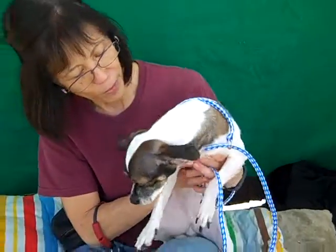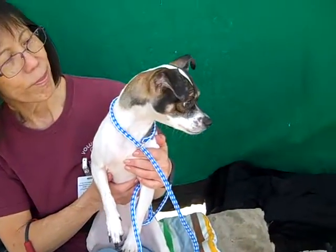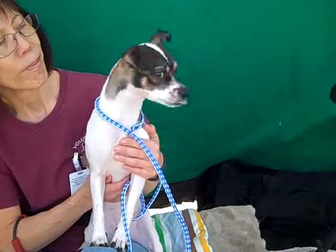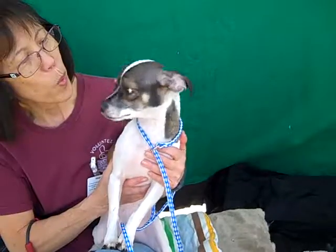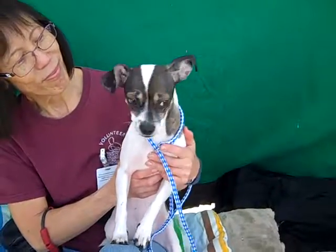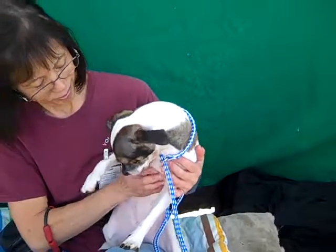She still needs some training — she's only two and hasn't been given enough training yet. She needs leash training. She is housebroken, but it sounds like she's not fully reliable about it, so she might need a little more work in that regard. She needs some basic obedience training. She hasn't had any of that, but she's still a puppy, a really young dog.